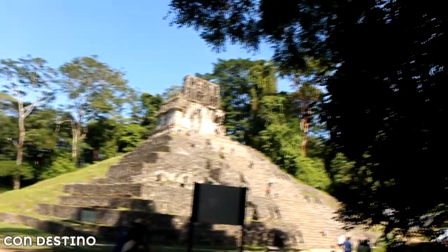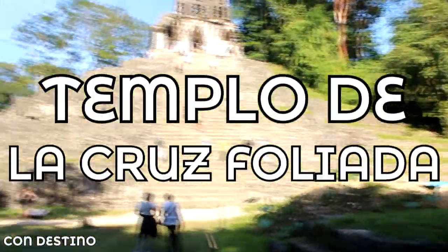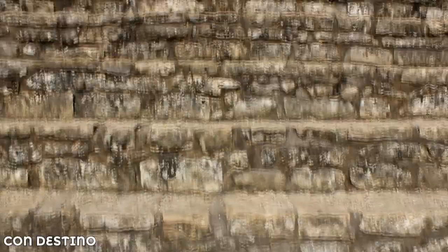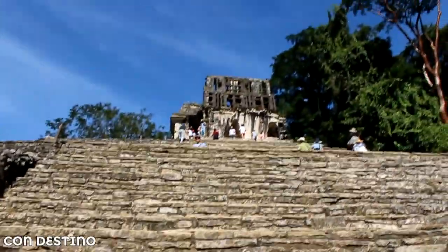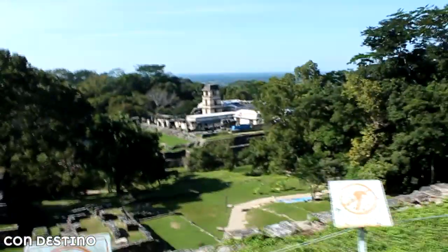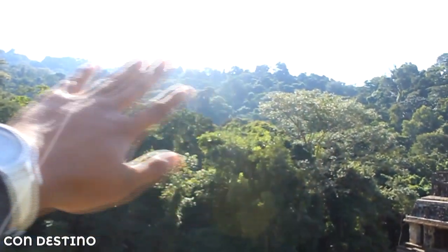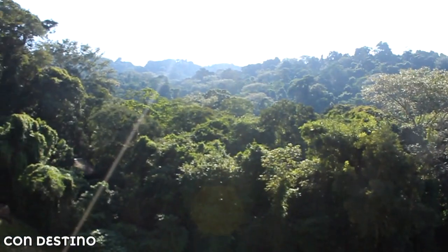Este de aquí es el Templo de la Cruz Foliada, y en este de acá se puede subir. Obviamente vamos a subir. Las vistas desde aquí son increíbles. Imagínense todas las construcciones que hay allá atrás en toda la selva — impresionante.